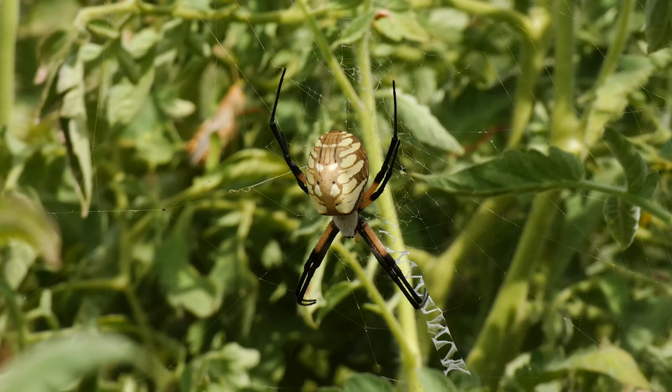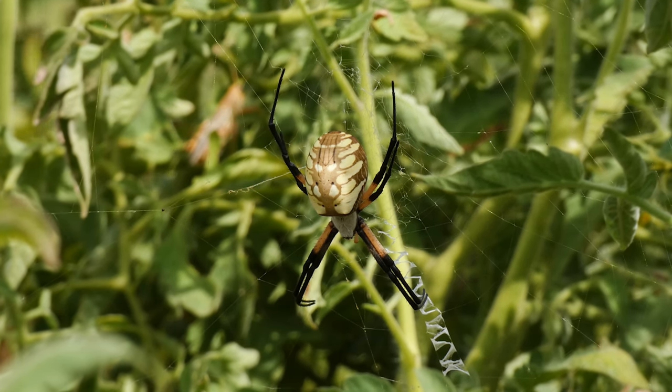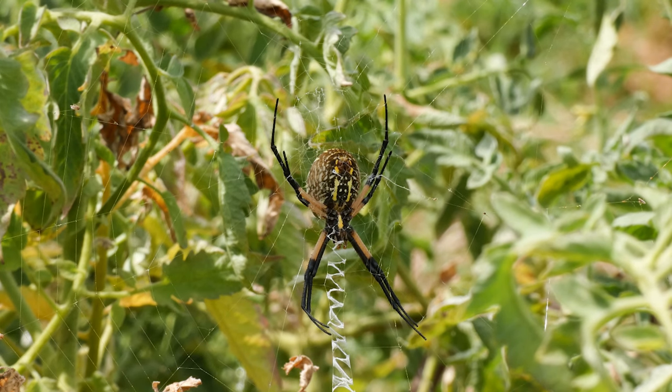The black and yellow Argiope spider is known by many names including black and yellow garden spider, garden orb weaver, golden garden spider, riding spider, yellow golden Argiope, corn spider, zipper spider, or just garden spider. And that's what I'm going to call it here for the most part — garden spider.